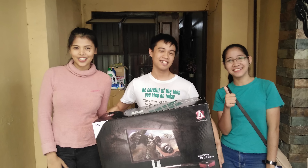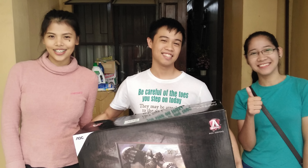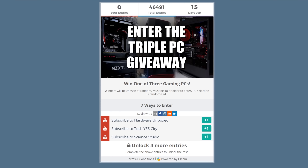With the previous giveaway I did with Hardware Unboxed for the monitors, the winner from the Philippines — Christopher — sent in a photo and was really happy. The giveaway will run for two weeks from this date, and we'll announce the winners on all of our Twitter feeds: Science Studio, Hardware Unboxed, and Tech Yes City. Stay tuned, best of luck, and I'll catch you in another tech video soon.